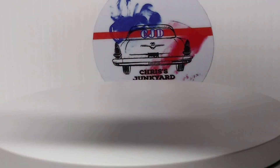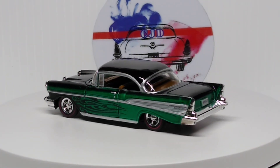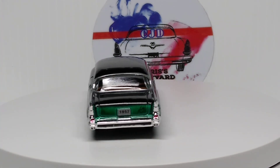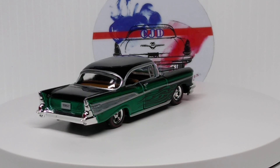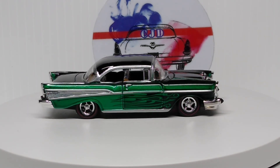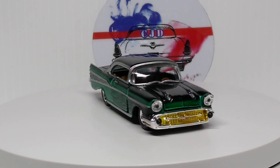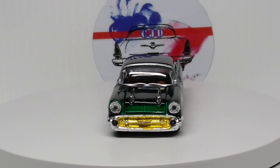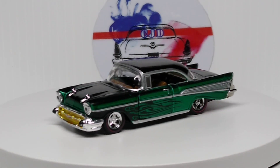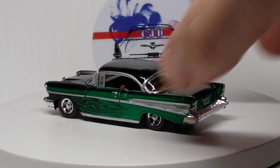And then we have another M2 — 57 Chevy Bel Air, black and green. Very cool. M2 makes them beautiful for these 57 Chevies, and this is definitely one of them.